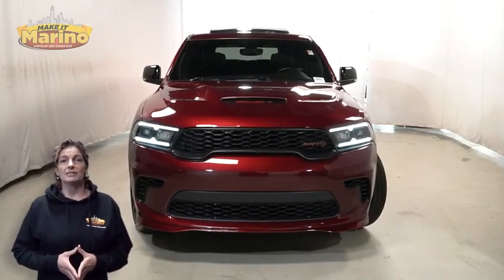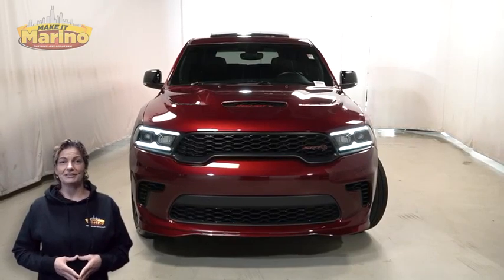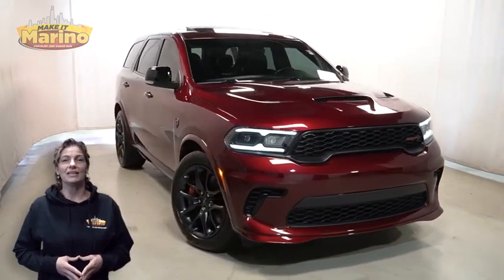There's only one vehicle that blends classic style and modern design to create the next generation of an icon. Take a look at this 2021 Dodge Durango SRT Hellcat in Octane Red.